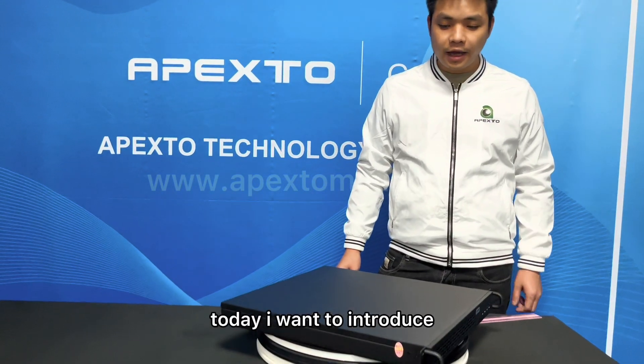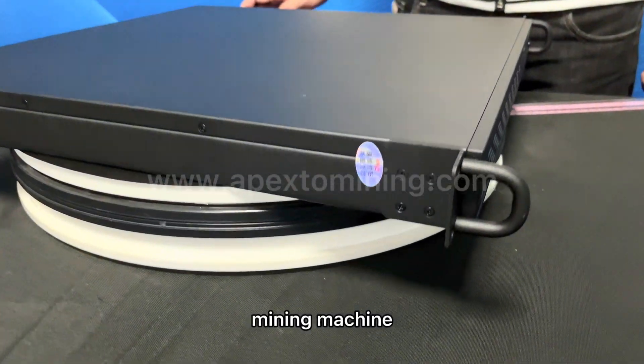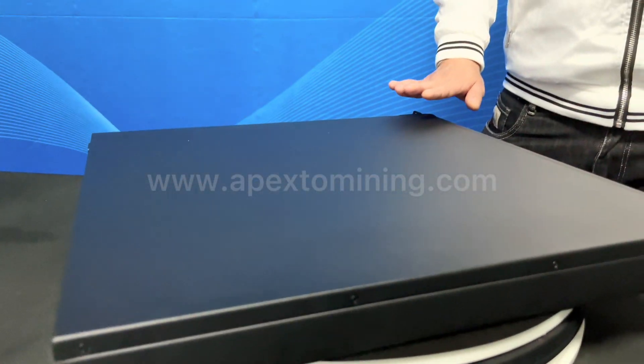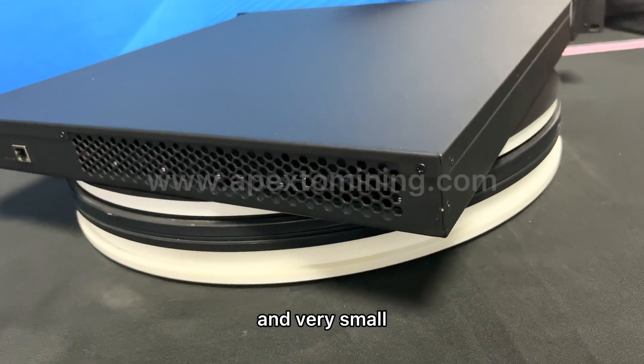Hi everyone. Today I want to introduce a very amazing mining machine. This is JSMiner X4. This miner is black, very thin and very small.